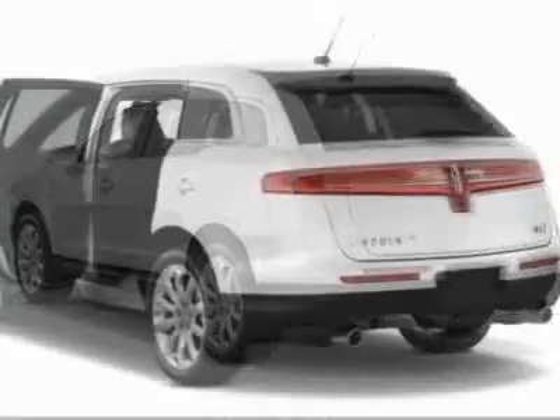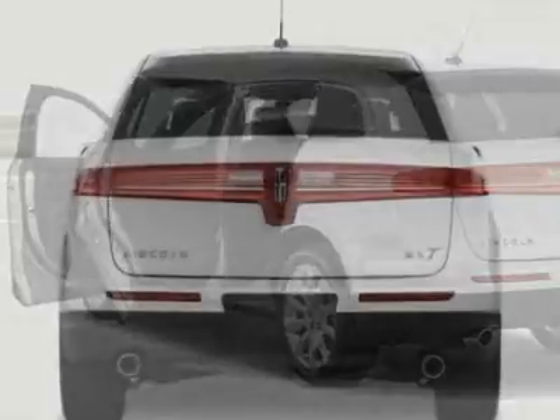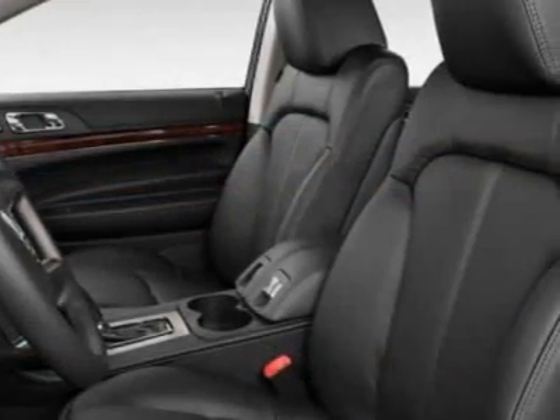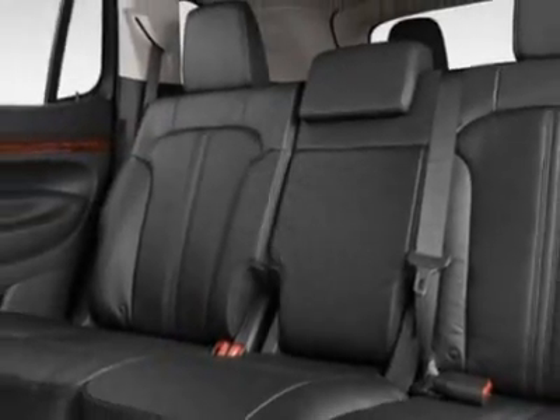This MKT boasts a 3.7 liter engine and has a 6-speed automatic transmission. Additional options for this vehicle include power windows, steering wheel radio controls, climate control, keyless entry, and overhead console.